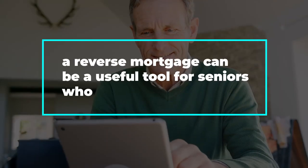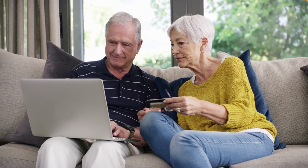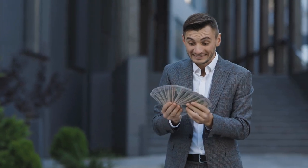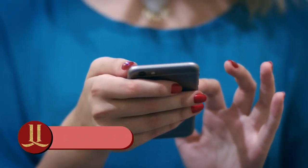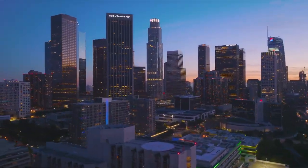A reverse mortgage can be a useful tool for seniors who want to tap into their home equity, but you should understand the ins and outs of the loan before jumping in. By educating yourself, you'll be able to make an informed decision that will benefit you in the long run and ensure that you won't fall prey to unscrupulous lenders or scammers. When it comes to your money and your future, it's better to be safe than sorry. What is your take on reverse mortgages? Share your thoughts in the comments section below. Thank you so much and we'll see you in the next one.